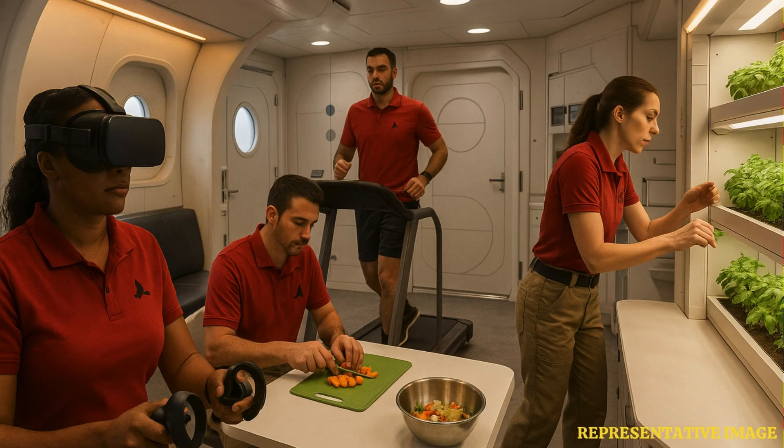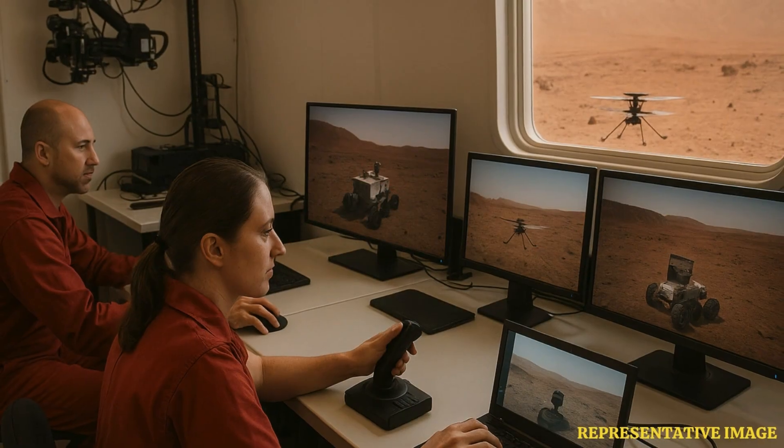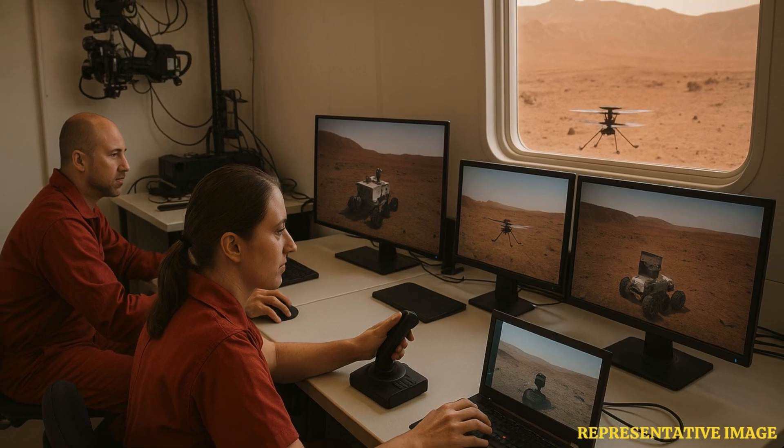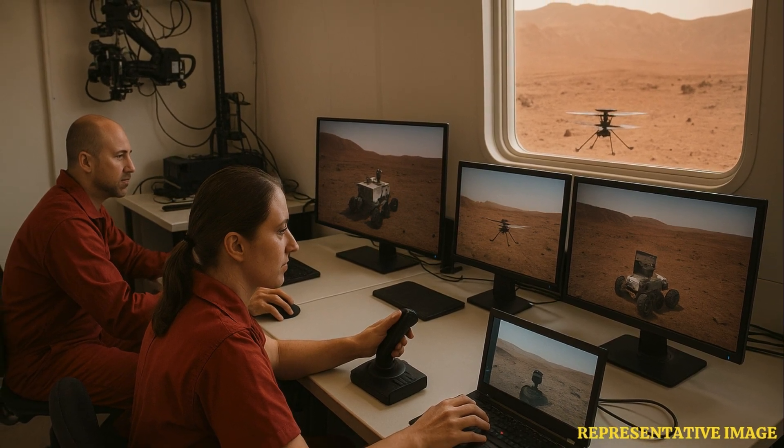They will also be given the responsibility of controlling a roving robot and a helicopter-like drone. Three such analog missions are being planned by the American Space Agency to get a better understanding of what is required to inhabit our next-door cosmic neighbor.